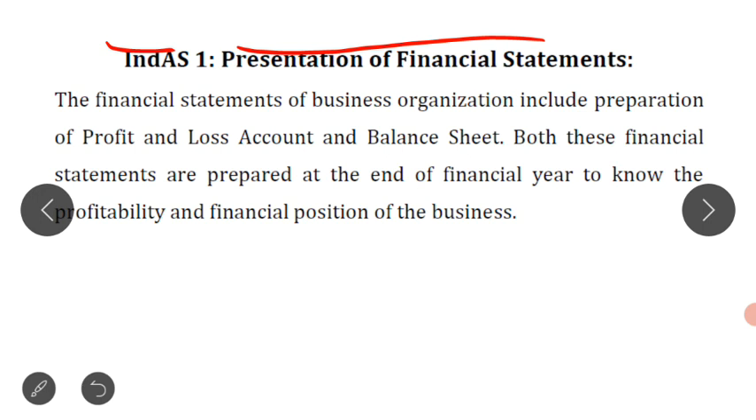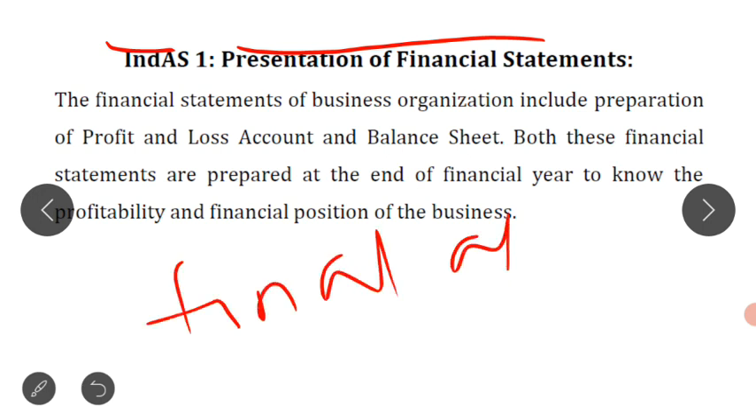First, we should know what is the meaning of financial statements. Financial statements, in simple words, are called final accounts. Right from 11th standard, we know the word final account. In 11th standard, we prepared trading account, profit and loss account, and balance sheet. Trading account is prepared to know the amount of gross profit or gross loss. The profit and loss account is prepared to know the amount of net profit or net loss. And balance sheet is prepared to ascertain the financial position of the business.